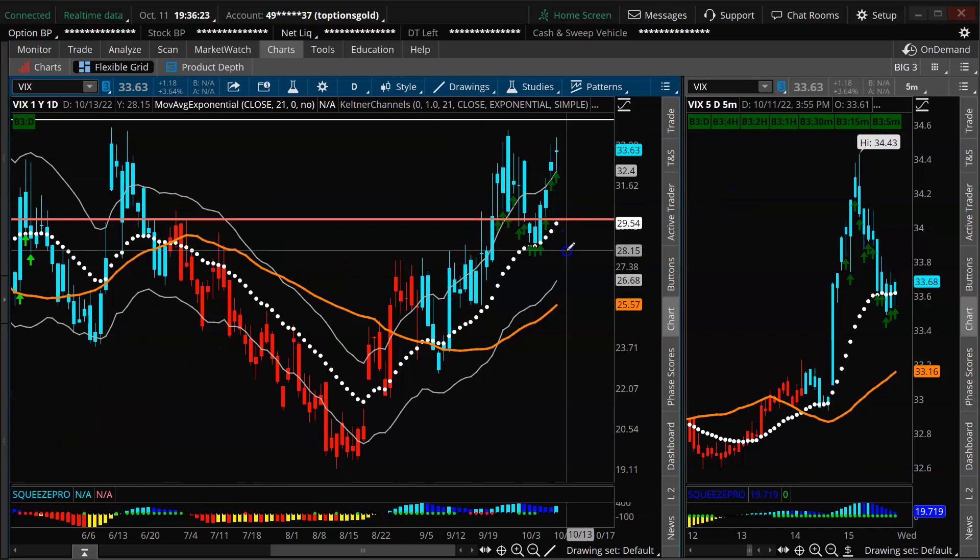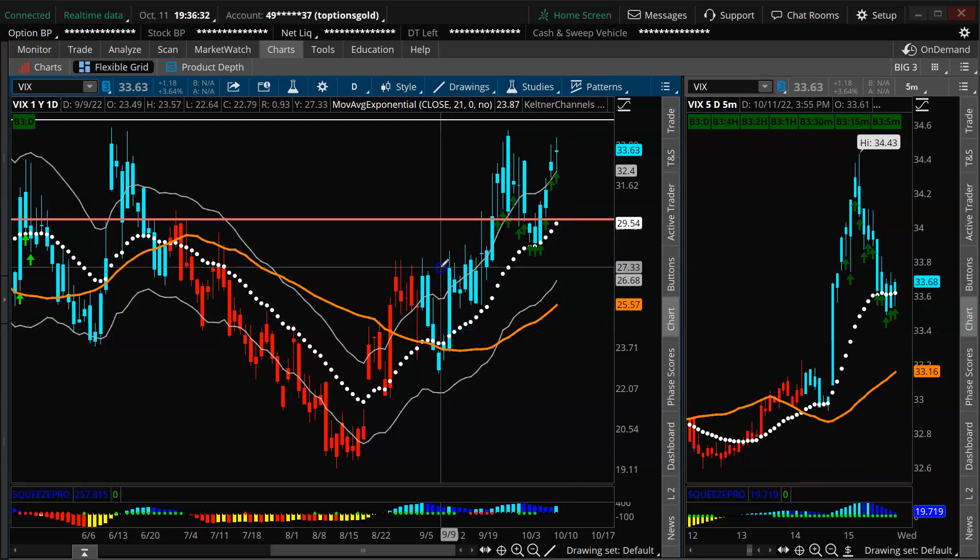Getting under 30 in the short term would shift a little bit of that dynamic. Under 30 takes you under your daily 21 EMA, and we haven't closed under the daily 21 basically since the VIX started pumping back in mid-September. A close under 30 would begin to shift a little bit of the daily structure, but more importantly it would get rid of a little bit of that bullish ammunition. A move down to 30 would probably cancel out your hourly, 30-minute, 15-minute, and 5-minute buy signals.